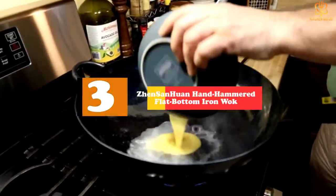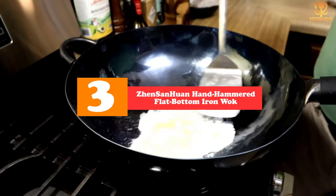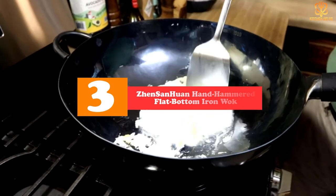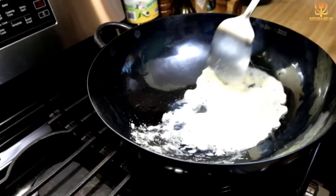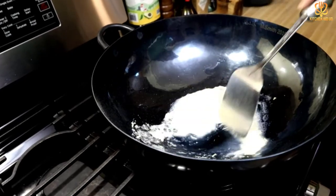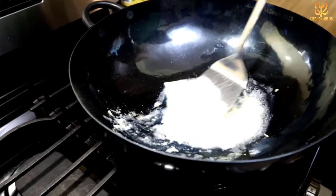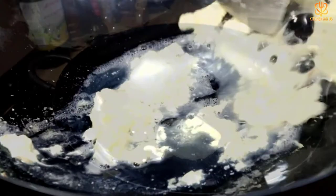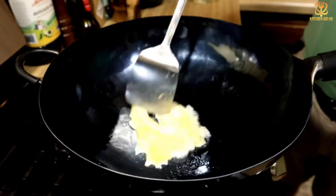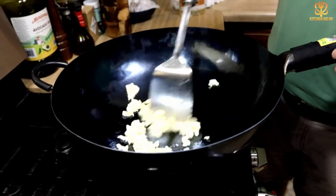At number three, we have the Jensanhuon Hand Hammered Flat Bottom Iron Wok. Hand-hammered and forged, there's no mistaking this wok for anything but authentic. Made by a real Chinese brand featured in the food documentary A Bite of China, the artisans at Jensanhuon use 100% iron, 36,000 hammer strokes, and 12 critical steps to make their heirloom-quality smooth-surfaced woks. Like cast iron, no coating is used for its nonstick finish; rather, this higher-priced version takes care of the initial seasoning for you to build upon with use and oil treatment.